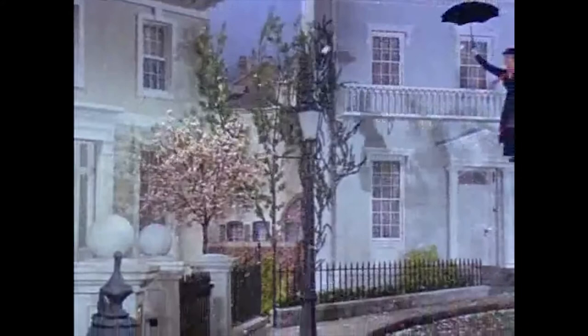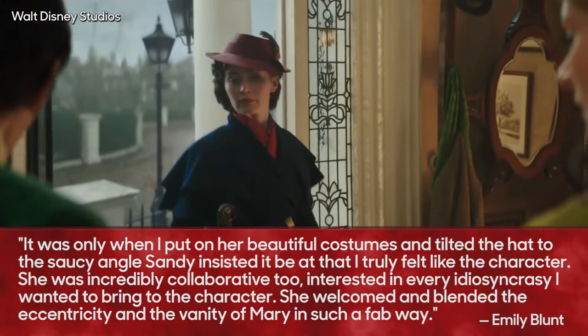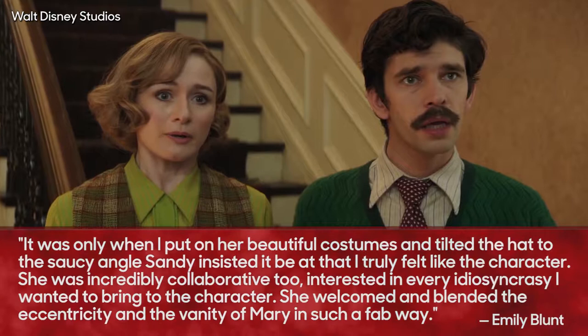For Blunt, Powell's designs really helped her inhabit the role, with the actress revealing, "It was only when I put on her beautiful costumes and tilted the hat to the saucy angle Sandy insisted it be at that I truly felt like the character. She was incredibly collaborative too, interested in every idiosyncrasy I wanted to bring to the character. She welcomed and blended the eccentricity and the vanity of Mary in such a fab way."